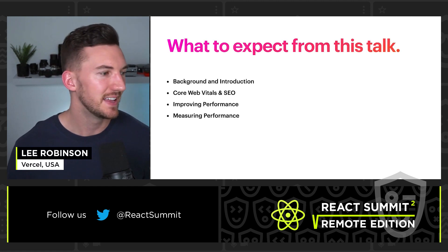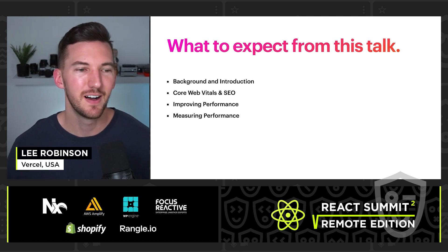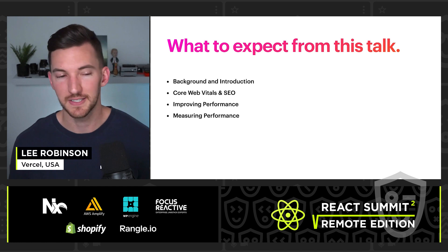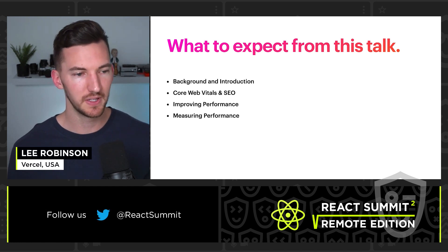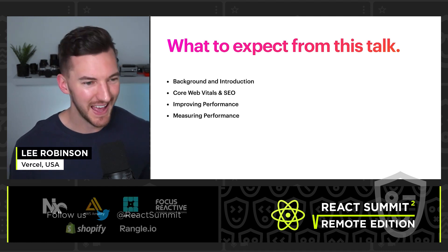What we're going to talk about today is Core Web Vitals. We'll start with some background and introduction. I'll dive into these Core Web Vitals and how they'll impact your search engine optimization, or SEO. I'll give some practical strategies for improving performance, and finally, after implementing those strategies, measuring that performance and seeing the changes that you've made.